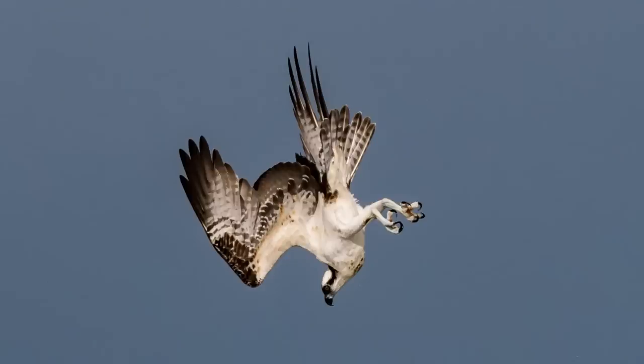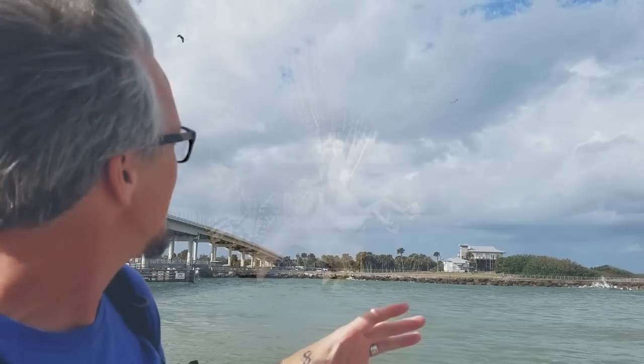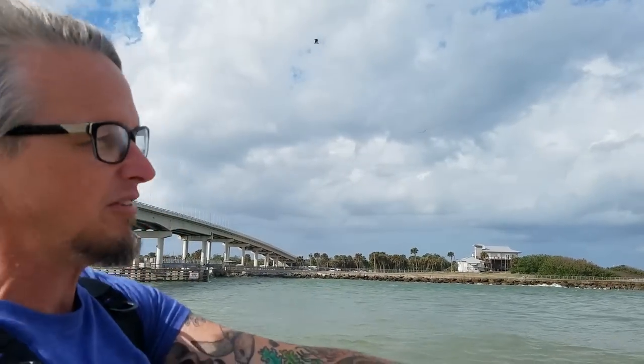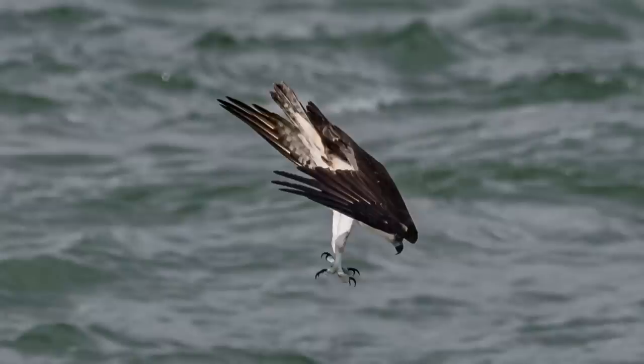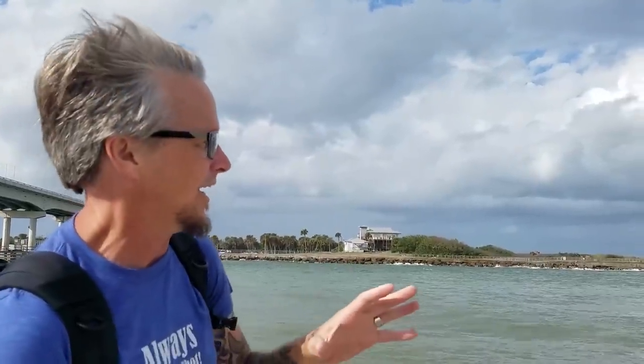And then they just crash right into the water. But right before they make impact, they stick their big feet out with these big talons and go feet first into the water. For a brief moment, they completely submerge themselves - they're gone, they're underwater.